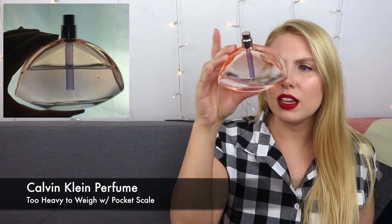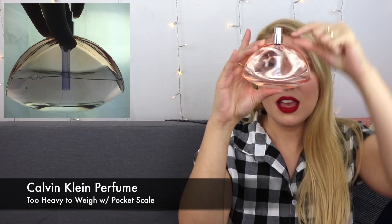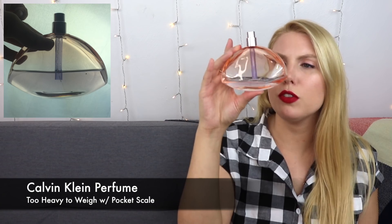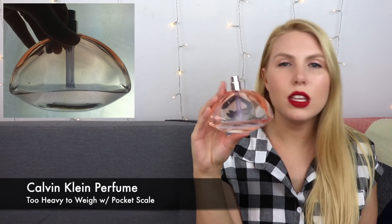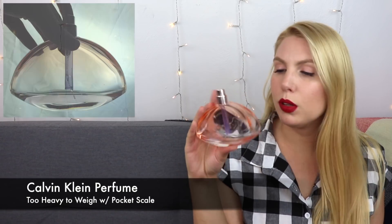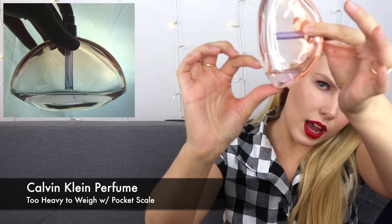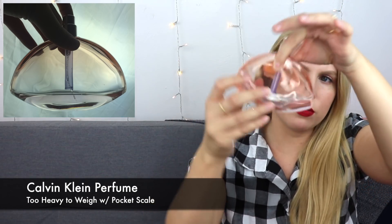My last product is the Calvin Klein perfume. I don't have a lot left. I'm glad that even though the visible purple part goes down a certain amount, there's an extra little tube that goes all the way to the bottom of the bottle, so I can get every last drop. This should definitely be done in the next couple of weeks — it's something I use every day. If you turn it on its side, it's much more apparent just how little product I have left.